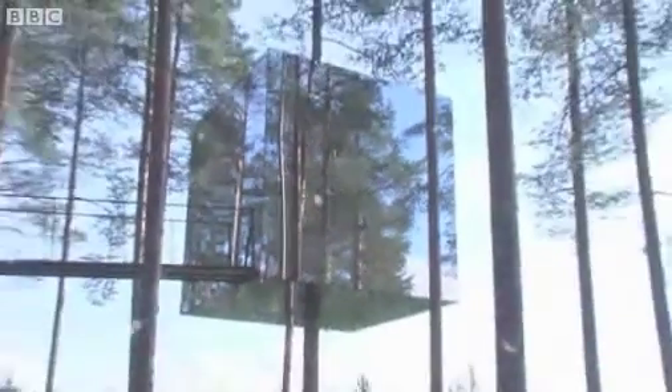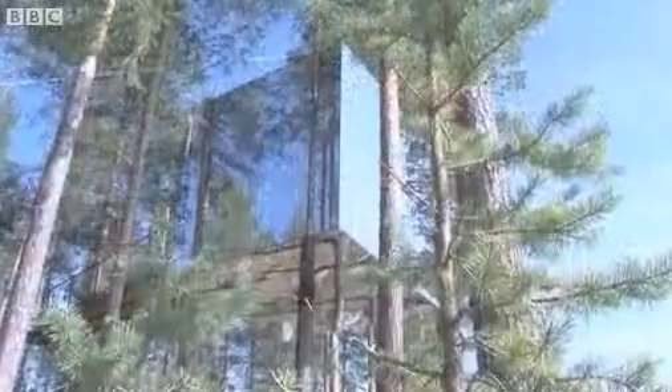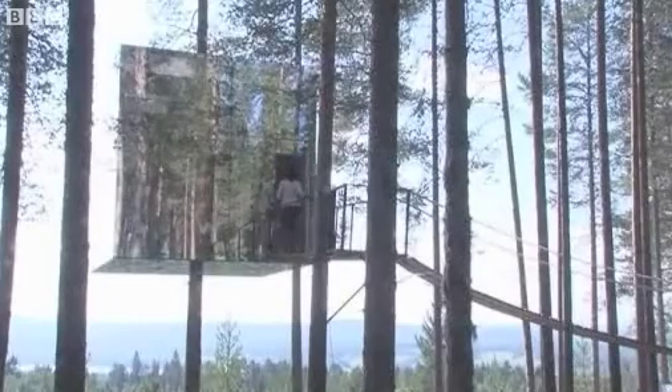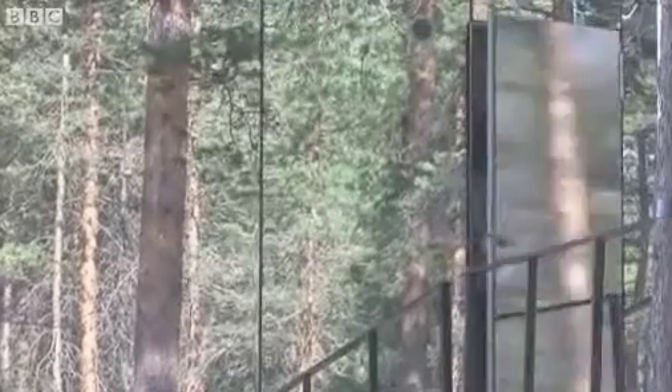Continuing this outlandish theme, the mirror cube looks like something crash-landed in the trees. The concept continues inside with space-like lighting and a reindeer rug. But my highlight is the balcony. It's a bit of an effort to get up here, but once you can, you can see for miles — just look at that view.